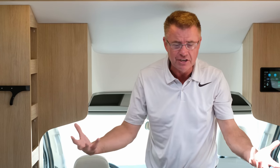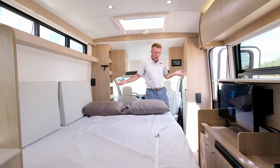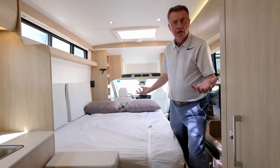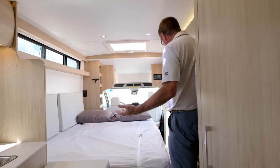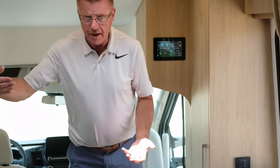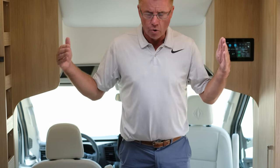Two big features: number one, it's a residential queen bed. Number two, it's a walk-around bed. The bed is fully down and I'm walking around it — you can go to the bathroom at night, get a drink from the fridge, get something from the kitchen. You can slide around and get back on the bed. Two huge features on the Wonder MB: queen size bed and fully walk-around.